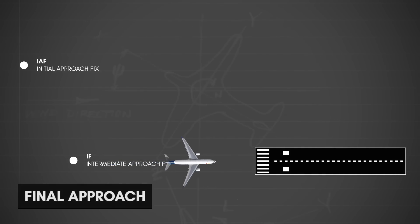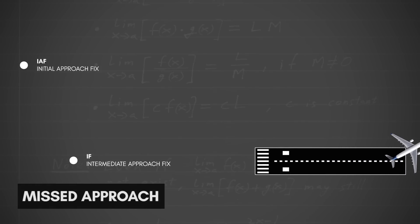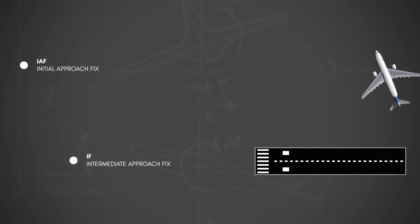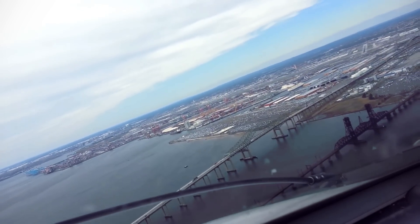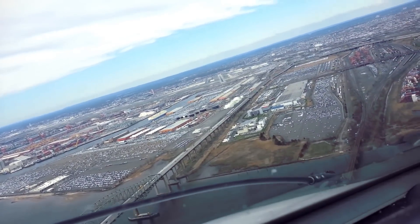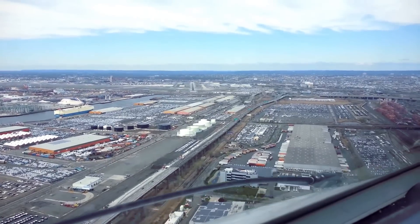Final approach is the last leg before a successful landing, typically beginning 5 to 10 nautical miles from the runway threshold. If the pilot fails to identify the runway, a missed approach or go-around is initiated, allowing the pilot to safely navigate to a point where they can attempt another approach or continue to another airport. An instrument final approach is typically done when VMC conditions aren't met, at night, or when terrain or air traffic prevents safe visual approaches.